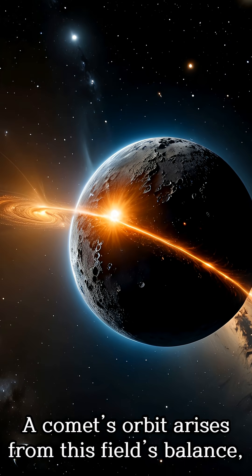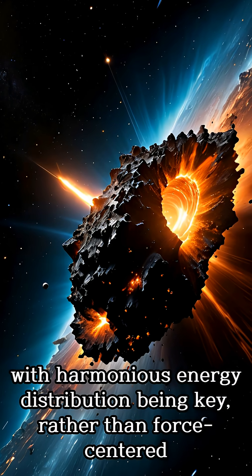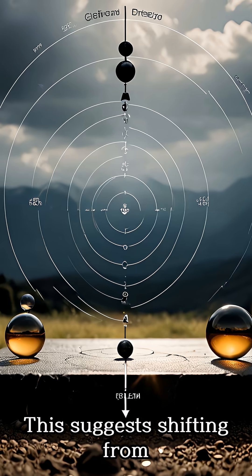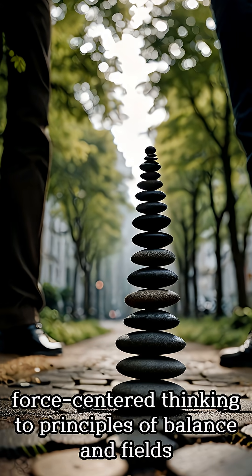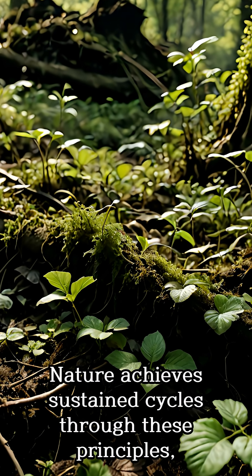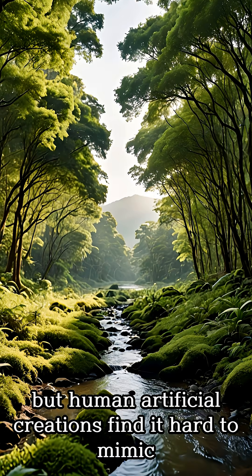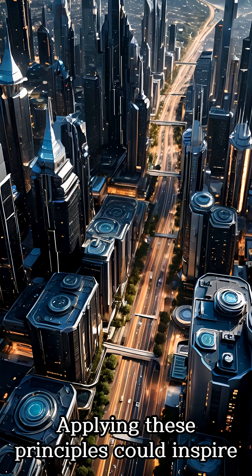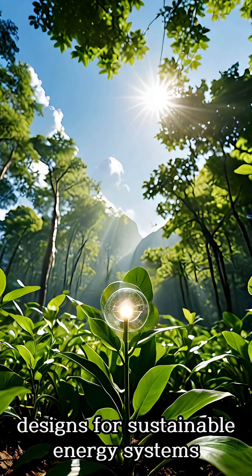A comet's orbit arises from this field's balance, with harmonious energy distribution being key rather than force-centered thinking. This suggests shifting from force-centered thinking to principles of balance and fields. Nature achieves sustained cycles through these principles, and applying them could inspire designs for sustainable, non-energy-wasting systems.